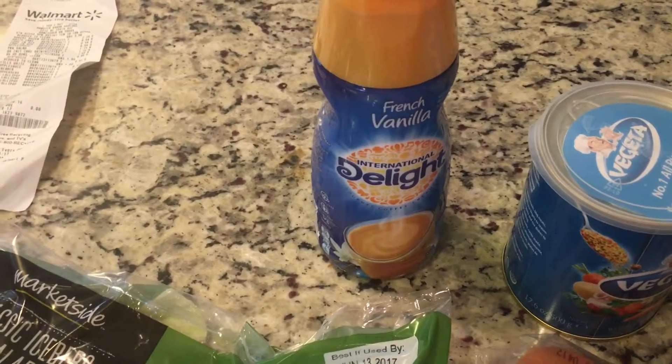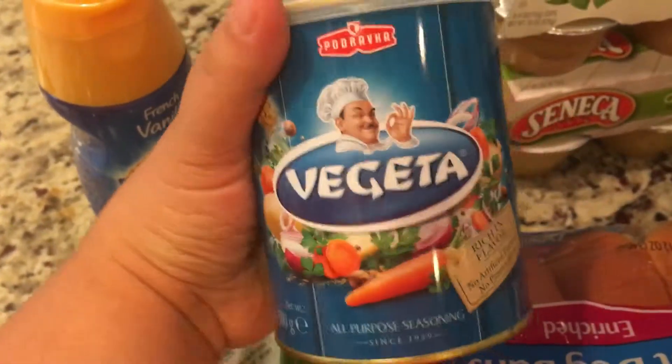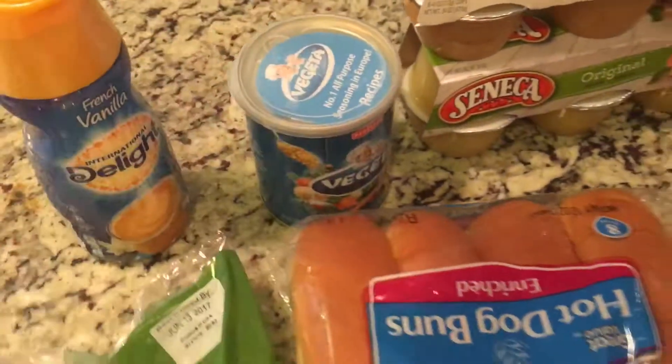Then I got this little thing of coffee creamer, French vanilla. And then this is what I went in for — the European seasoning. It's under $4 at Walmart, so it's a good price.